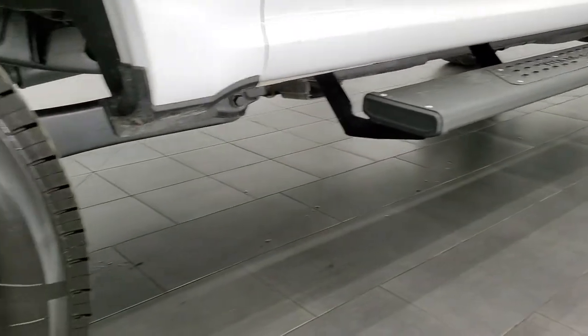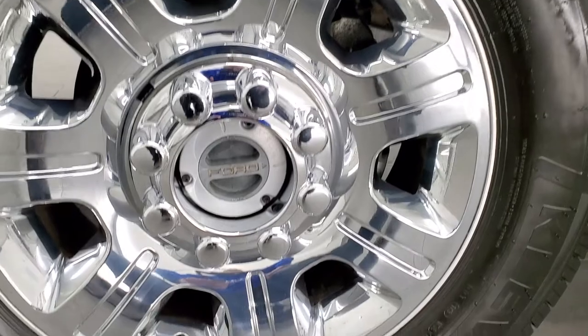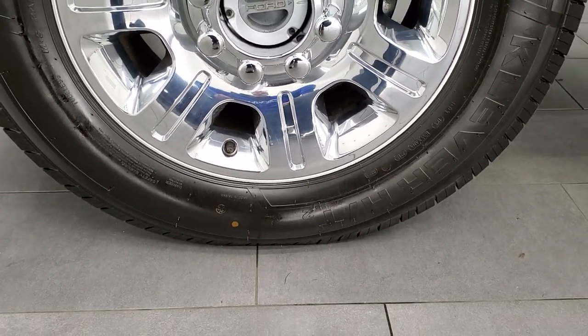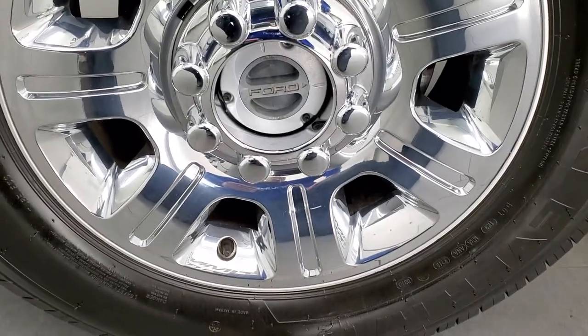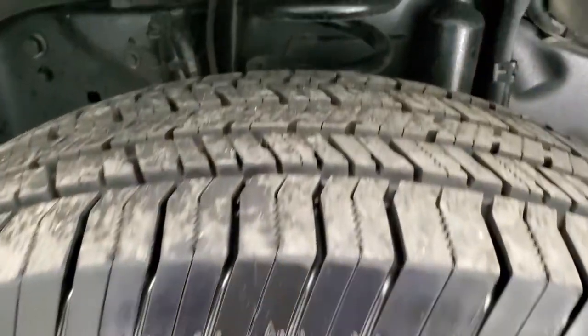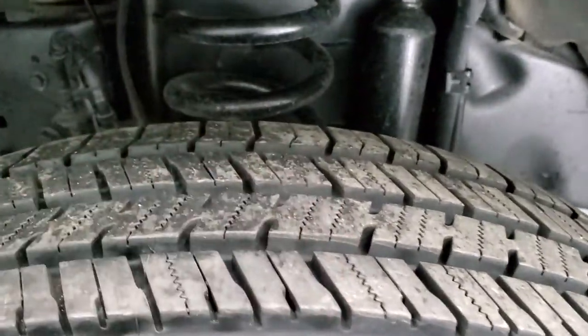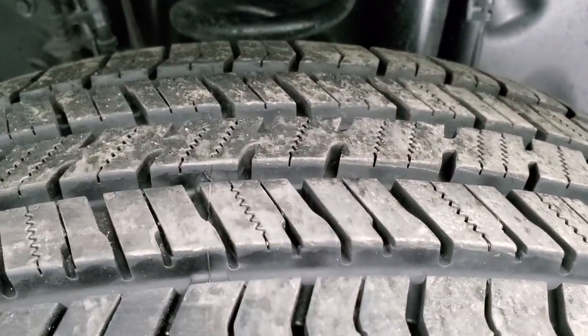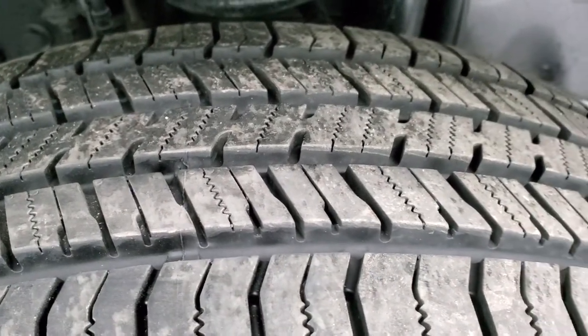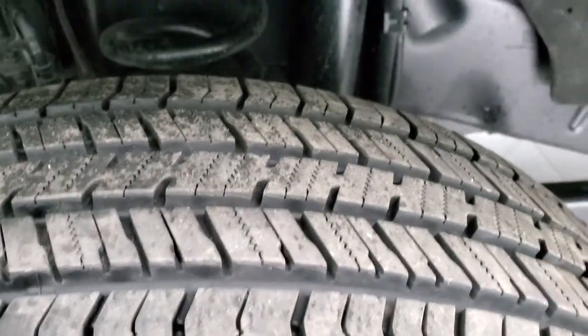This one comes with some really nice factory 20-inch alloy rims with the chrome covers, and it has Kenda Cleaver HT tires. These are LT 275/65 R20s and they are very new — I'd say they have just about all the tread left. You can still see the little wear knobs on the top of the tire, so 95 to 100 percent of the tread is left on those tires.